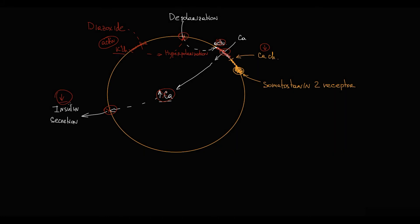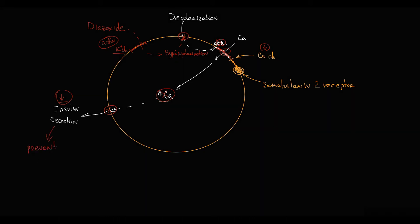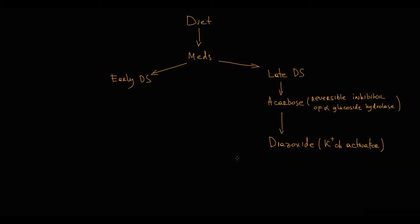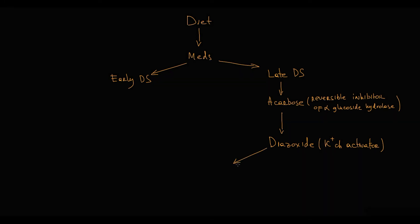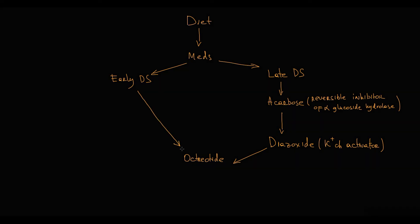This results in decreasing insulin level in the blood. With decreasing insulin, more glucose molecules remain in the blood, thereby diazoxide prevents the hypoglycemic state. Acarbose and diazoxide are effective only in late dumping syndrome. But if diazoxide is insufficient, octreotide is prescribed. Octreotide is effective for both early and late dumping syndromes.